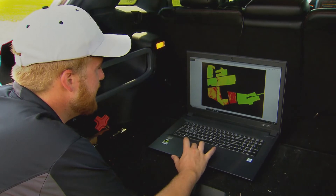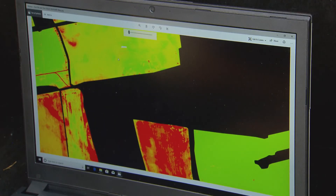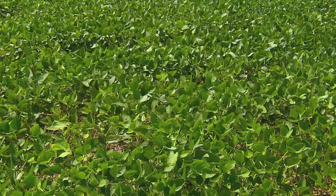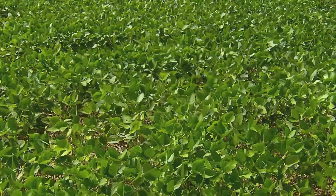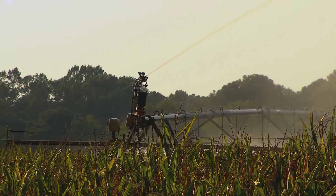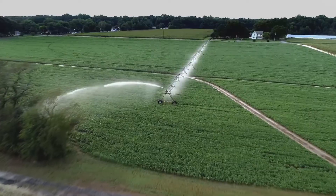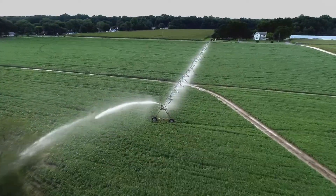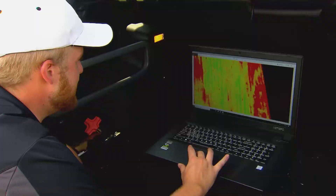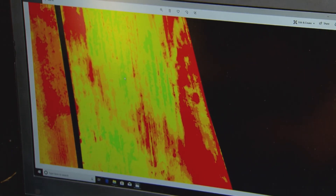What we're looking at is a map of the health of the field using reflectance — basically how well all of the plants are reflecting light from the sun. Healthy crops absorb visible light and reflect near-infrared light, part of the process of photosynthesis, which you might remember from high school science class. The cameras on Mad Tech's drones measure all of that and help determine which crops are healthy and which aren't. Green areas are where crops are extremely healthy — the healthiest you're going to find in this field.